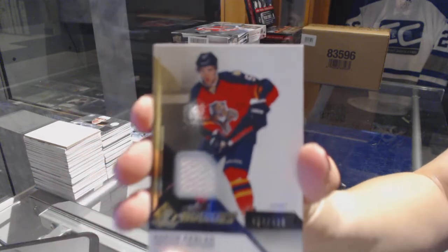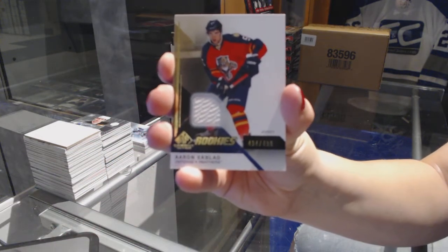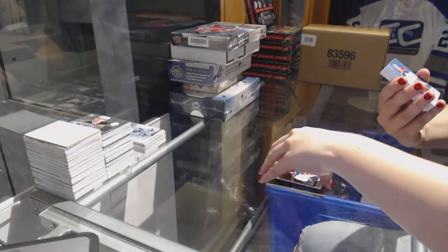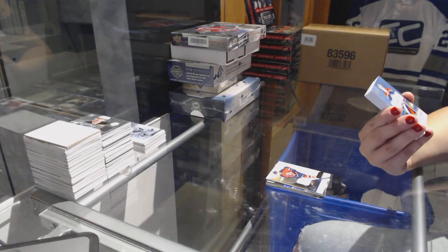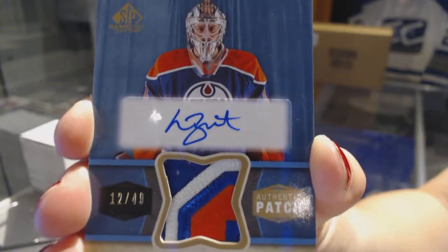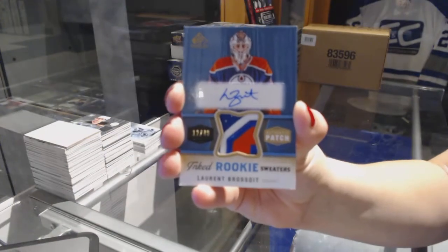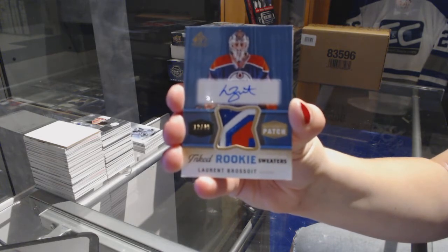We've got a rookie jersey numbered 4.99 for the Florida Panthers — Aaron Ekblad. We've got an Inked Rookie Sweaters patch auto numbered 4.99 for the Edmonton Oilers — Laurent Brossoit.